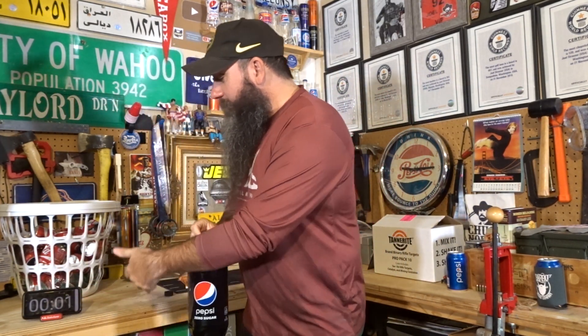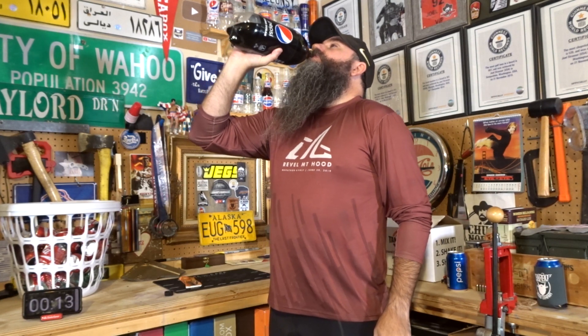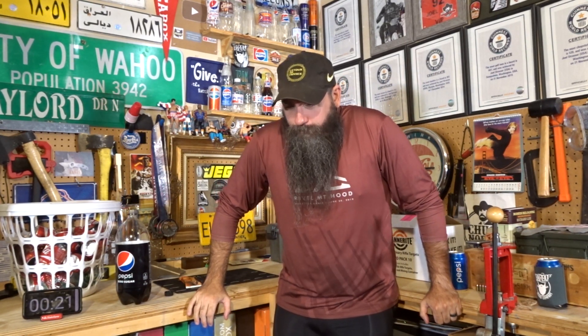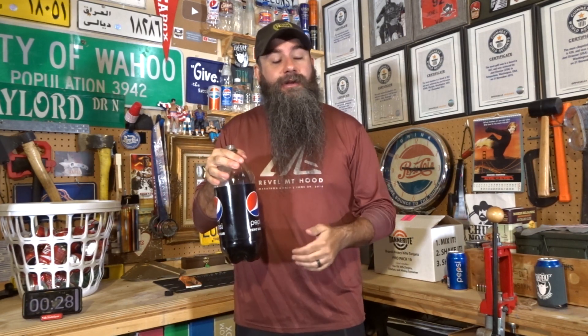Crap, I forgot to hit the stopwatch. I had 10 seconds. I'm not doing as good as I thought it would be. It's okay — this is just for me. Let's just see how fast I can do it.